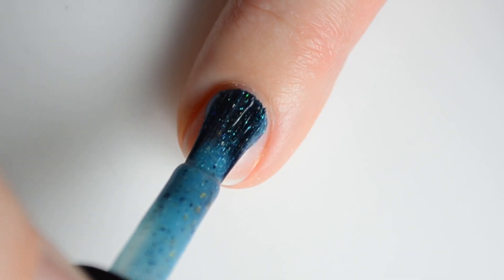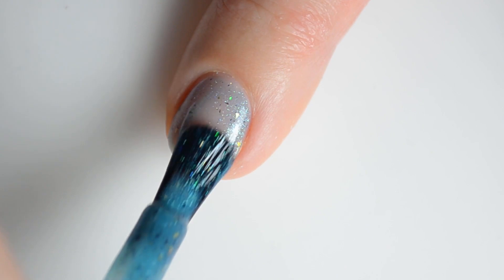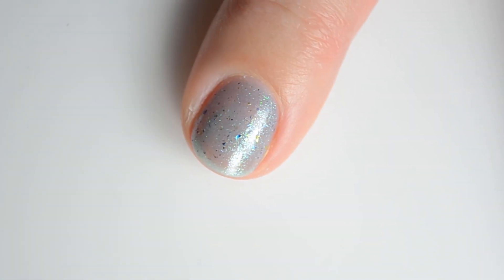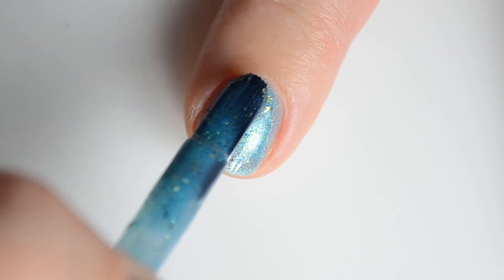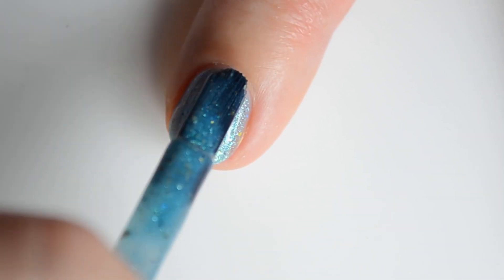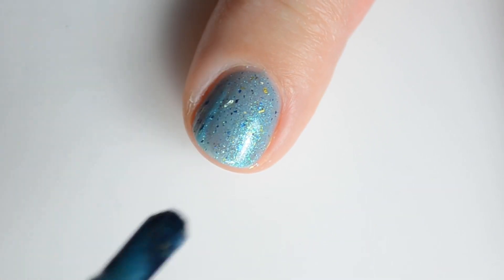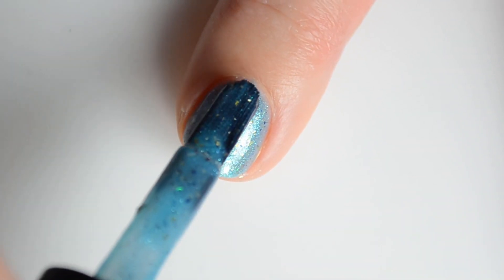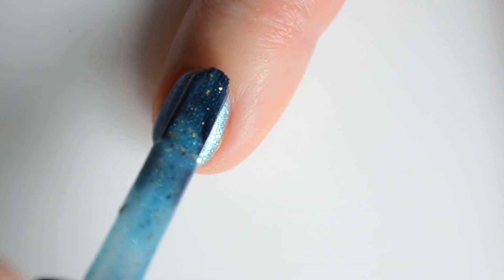Up next we have Heart of Azeroth. This is a dazzling turquoise with a gold green blue shimmer, a teal navy violet multi-chrome flaky, a blue green gold chameleon flaky, and gold flakies. My swatches show two coats for full coverage. This color retails for $12 and is one of two colors being added to the Looking for Group Add-Ons Part 4 collection.